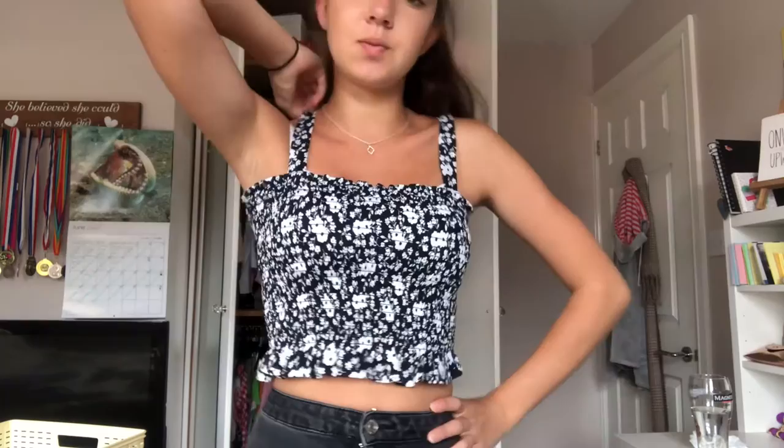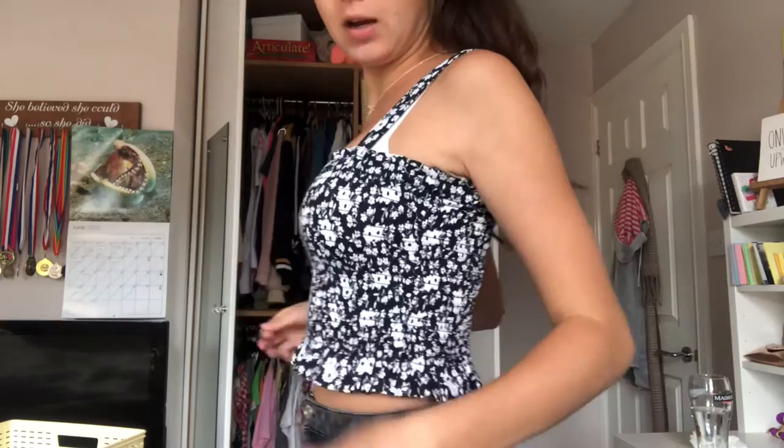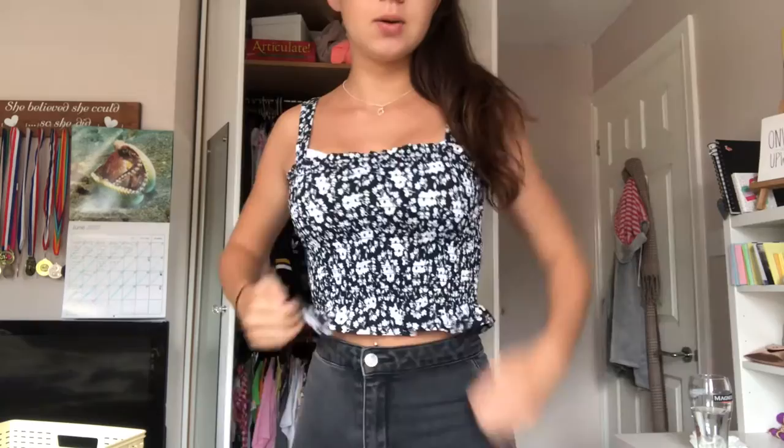So this is the next one — it's from Primark, it's like a stretchy material and then it goes out all frilly. Yeah I think it's really cute, especially with like jeans. Eight out of ten. So this is the next one — I really like this one, I feel like it's really really flattering because of the frills here. I love the color, I love the pattern. This one looks really cute with like black denim shorts. Nine out of ten.